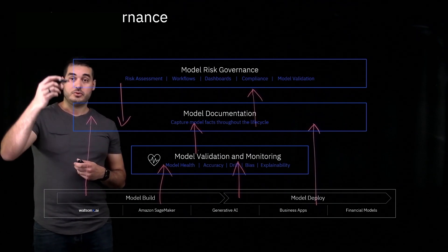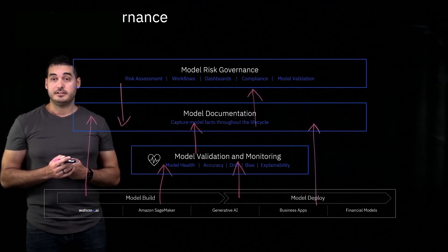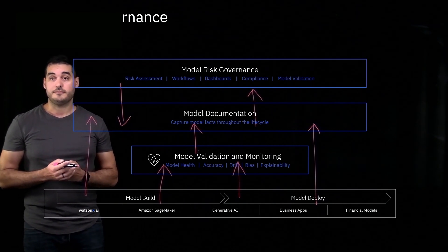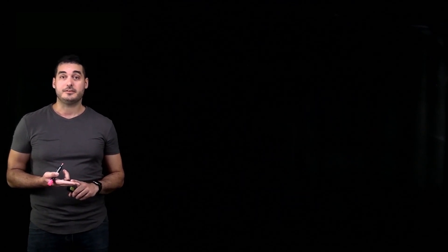That really shows how all three of these different layers interact together to provide an end-to-end governance product for both predictive and generative AI. This has been an overview of WatsonX Governance, which is available on the AWS Marketplace both as client-managed software and as a fully managed software as a service. For more information, please see the link at the end of the video. Thank you for watching.